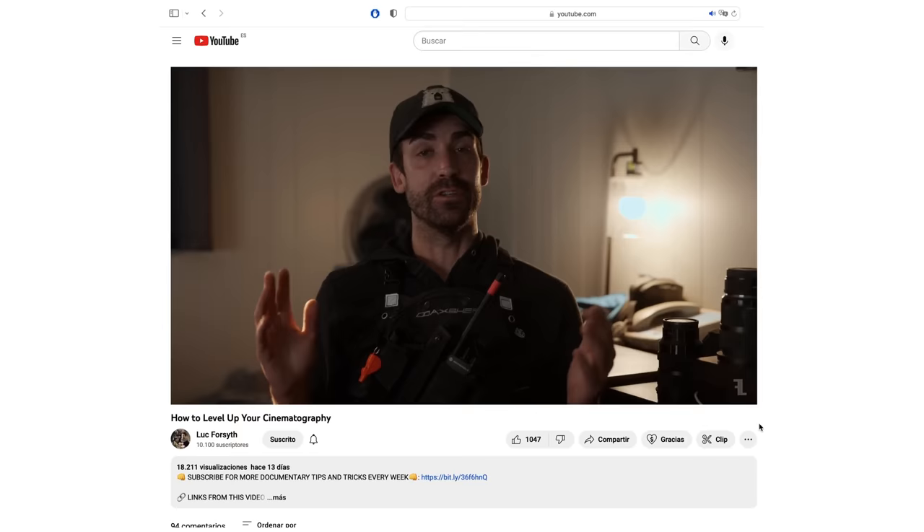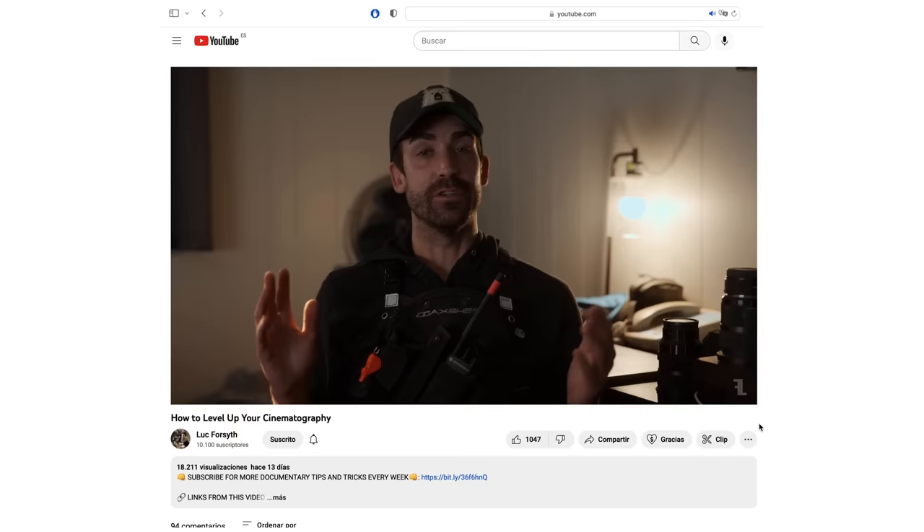Welcome back. If you're new here, my name is Luke Forsythe, and on this channel, I teach the skills I've learned over 10 years working as a documentary filmmaker and photographer. If you're into that kind of thing, think about hitting the subscribe button because I've got new videos coming out every Wednesday. And a big thank you to everyone for helping me get this channel over the 10,000 subscriber mark — it's been such a great experience making these videos and growing this community.